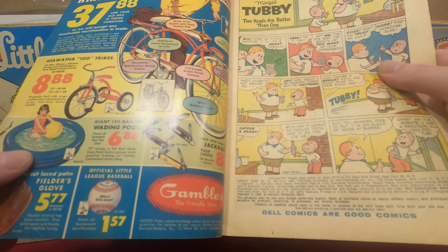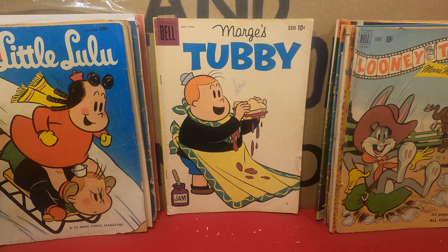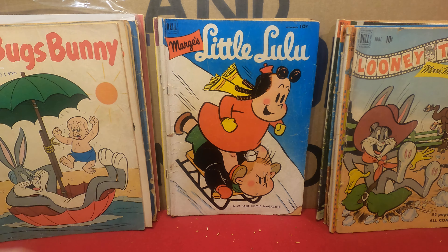15-cent Looney Tunes — a much later one from 1962. Dell tried going to 15 cents way before everybody else and it went over like a lead balloon, as you can imagine.